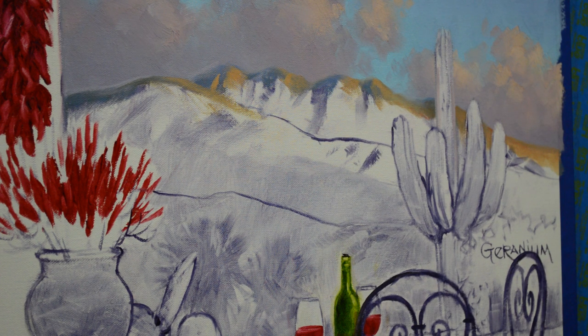Welcome back to my studio. Today I am working on a new commission for some of my collectors who live in Scottsdale, Arizona. The mountains are the ones they actually see from the terrace of their home, so we are including those mountains. I've made up a terrace that is looking out onto those mountains. I've shown you the full piece at the beginning of the video.